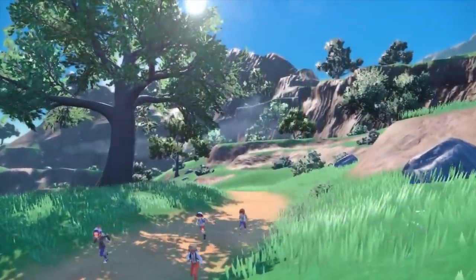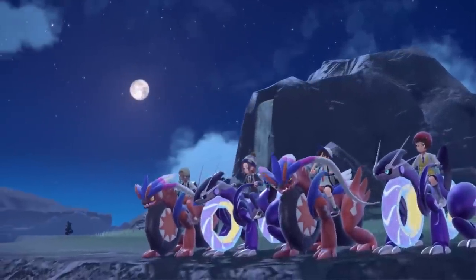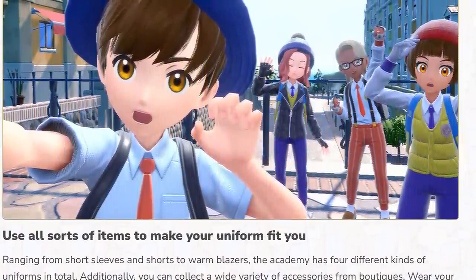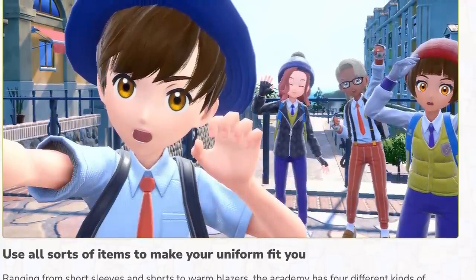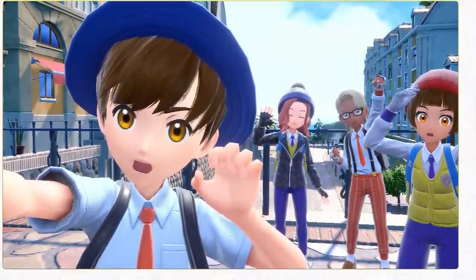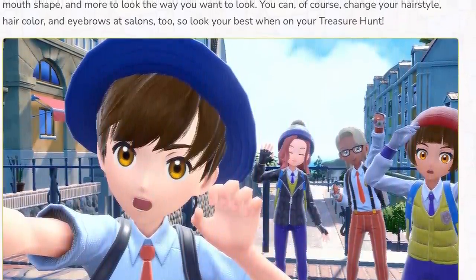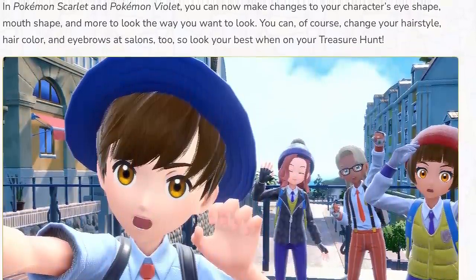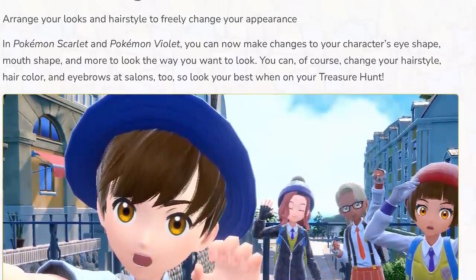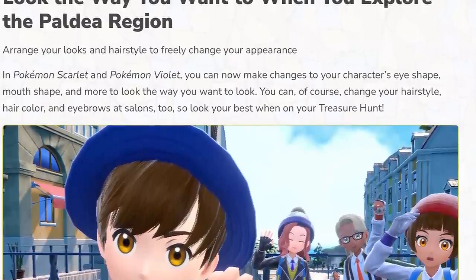Last but not least, we also have some new customization details specified on the Scarlet and Violet website. It seems like you will have to be wearing a school uniform to some degree, which is admittedly a bit odd, but the website states you can customize it pretty much any way you want. Additionally, there are finer details of customization added this time around as well, like being able to determine your mouth shape and your eye shape, so I imagine the customization in these games is going to be pretty solid.